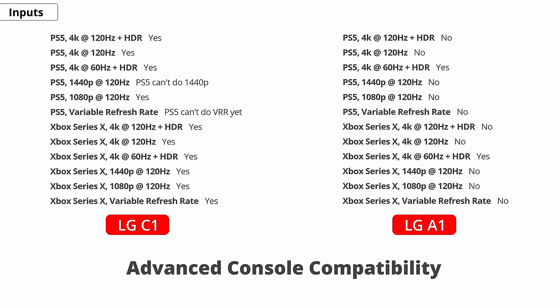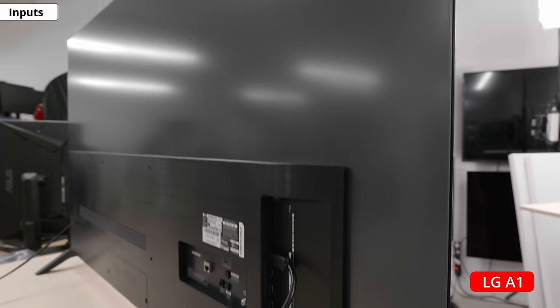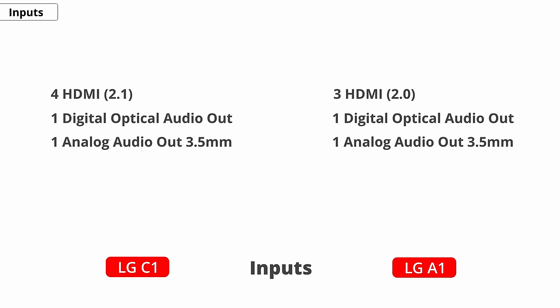If you have one of the new consoles like PS5 or Xbox Series X, the A1 is limited to 60Hz only and doesn't support VRR. It's the same story with supported resolutions — they can both display all common resolutions, whether natively or through a custom resolution, but the A1 can't display 120Hz. For inputs, the C1 has 4 HDMI 2.1 ports instead of the 3 HDMI 2.0 ports on the A1. They both have a digital optical audio out, a 3.5mm analog audio out, a coaxial, and an ethernet port. The C1 has 3 USB inputs whereas the A1 has 2. Unfortunately, neither TV supports the ATSC 3.0 standard for higher-resolution broadcast content.